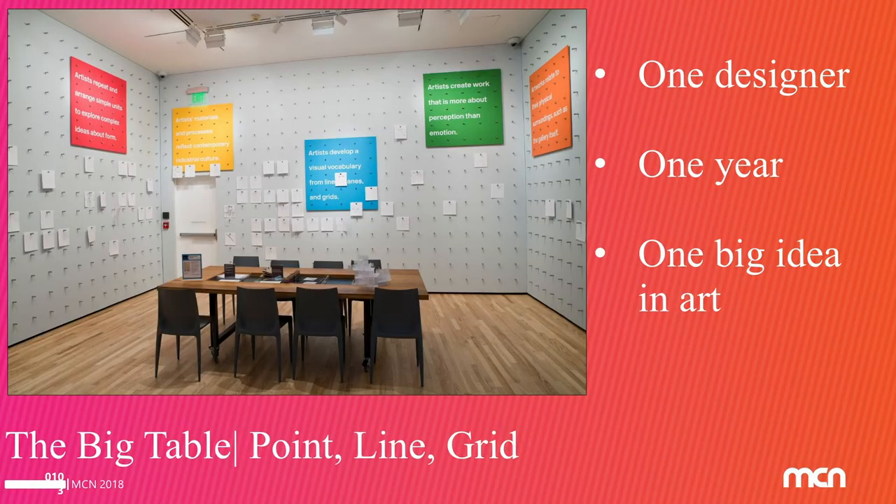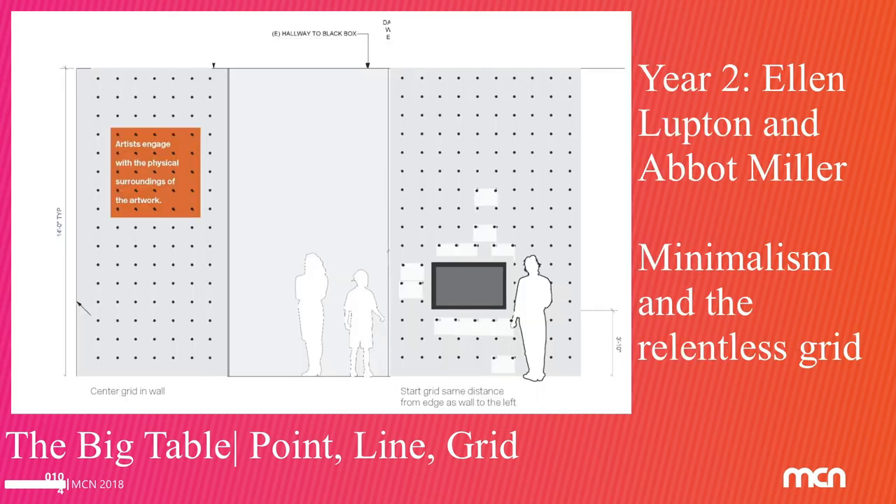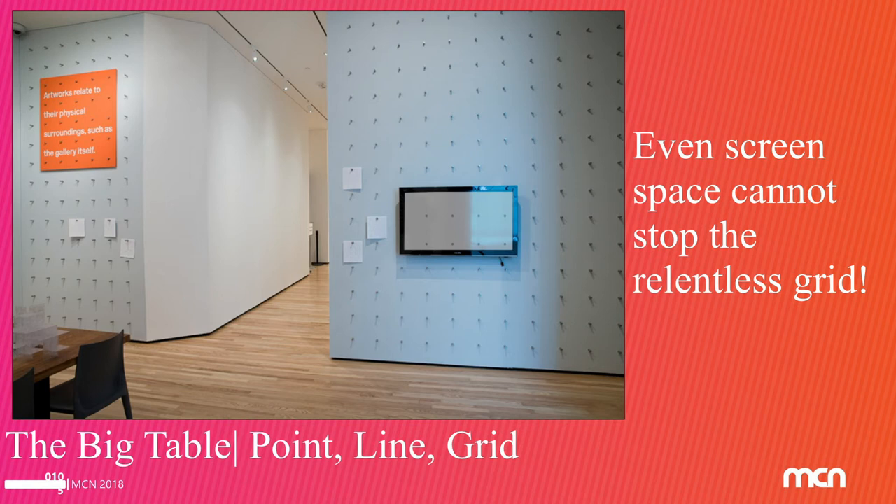Looking at these as very fluid boundaries is incredibly important. This is an education space we did called The Big Table: one designer, one year, one big idea in art. You're looking at the second iteration where we subjected our audiences to minimalism. Done by designers Ellen Lupton and Abbott Miller, they had the idea of putting a relentless grid over the space. We had a flat screen in the middle — so we continued the grid through the flat screen. This is about collapsing boundaries so what you feel spatially and haptically is mirrored in the digital space, creating reciprocity between these things.